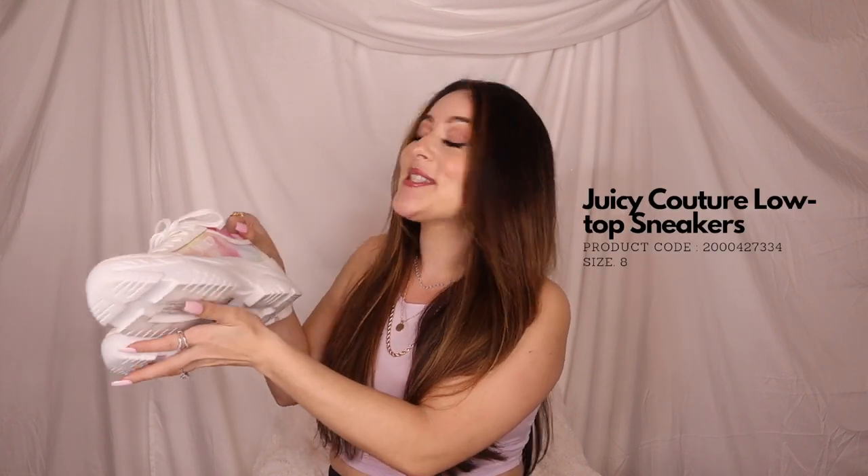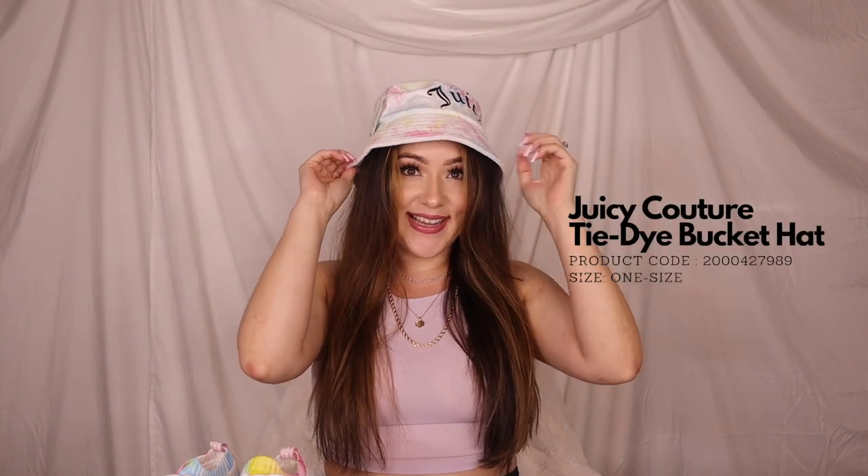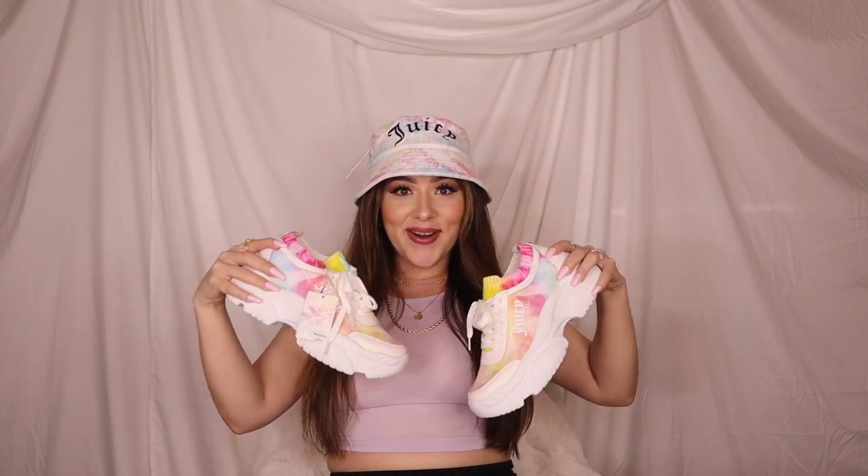I also found these Juicy Couture sneakers. Normally I'm not a sneaker girl, but these are just too cute — I feel like I'm going to be able to rock these with anything. And there's more — look at this bucket hat that says Juicy! This is my first ever bucket hat and I'm so freaking out. Why was I sleeping on bucket hats? We're no longer sleeping on bucket hats in 2021.